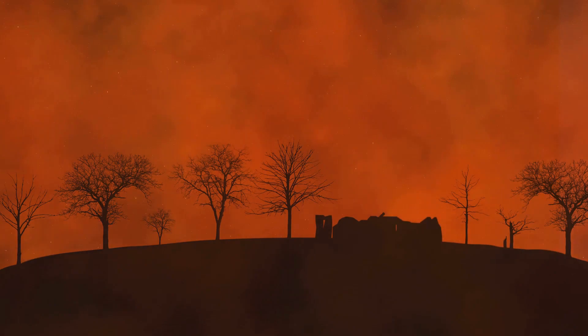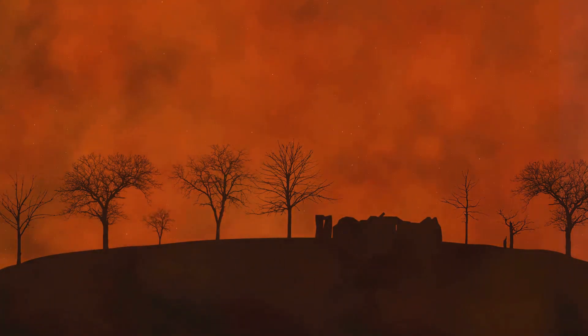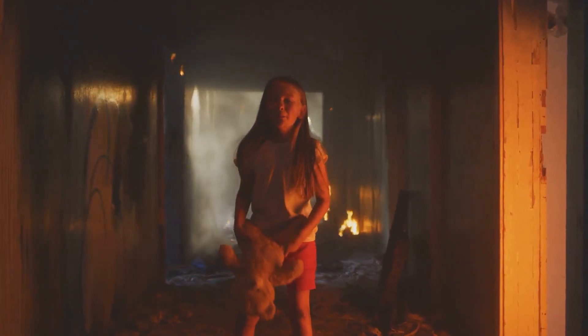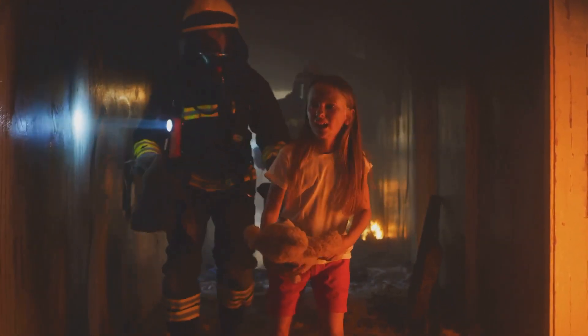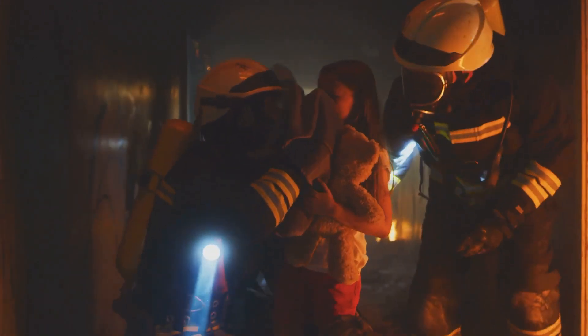But perhaps the most powerful story of resilience came from the survivors themselves. Despite the loss and heartbreak, they got up each day determined to rebuild their lives. Their courage and determination were nothing short of inspiring. In the aftermath of such a devastating event, it would have been easy for these communities to lose hope — but they didn't. Instead, they chose to face the challenge head-on, proving that the human spirit is indeed resilient. The road to recovery was long, but even in the face of the most powerful tornadoes, the human spirit remains unbroken.